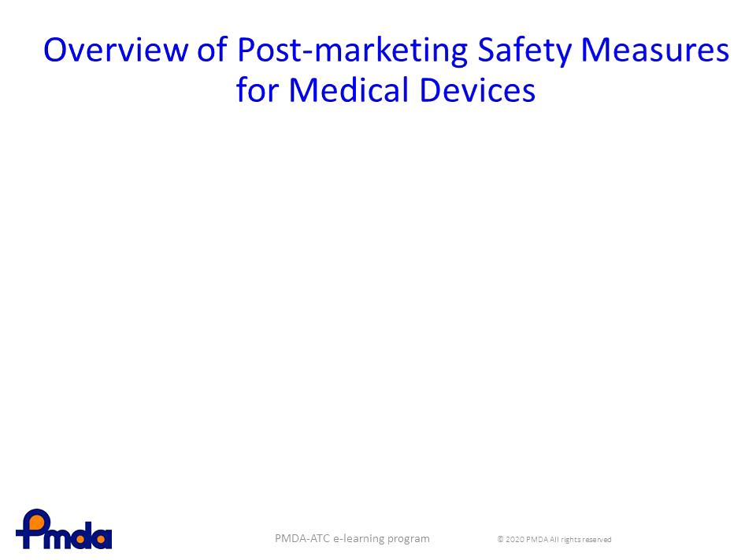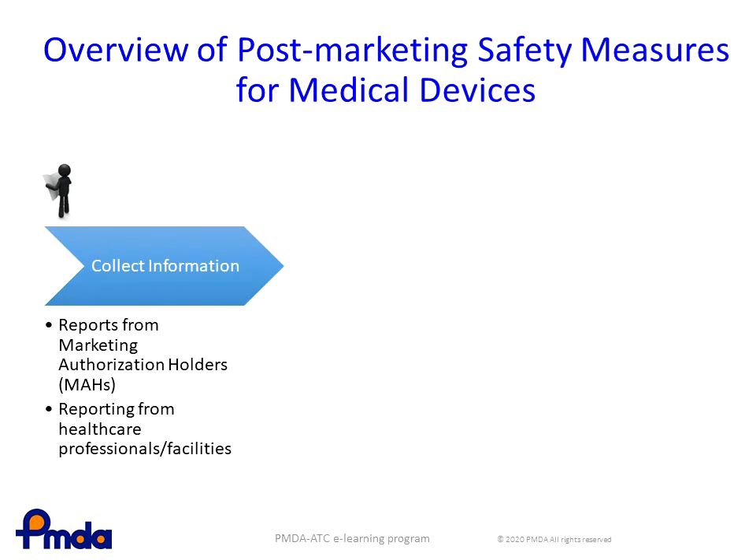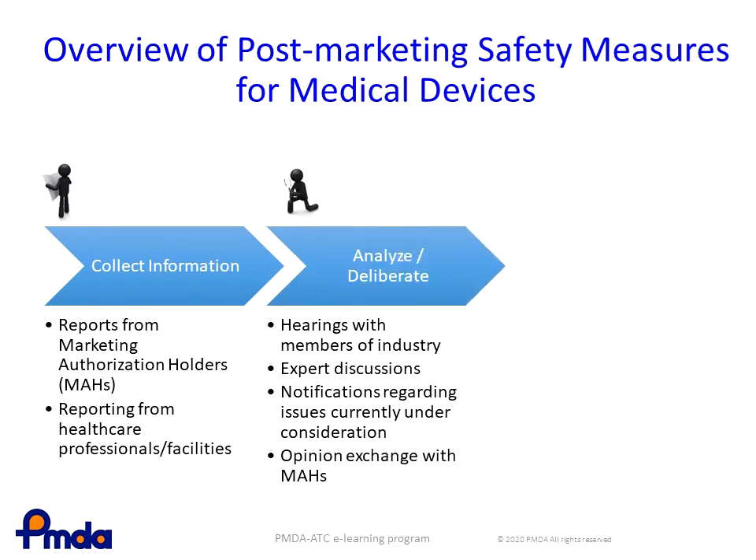Post-marketing safety measures are conducted in three steps in Japan. The first step involves collecting information on adverse events from marketing authorization holders and healthcare professionals' facilities through PMDA's adverse event reporting system. The second step involves analyzing the accumulated information and considering whether to take safety measures. In this step, external experts will be invited, as necessary, to discuss the issues and possible countermeasures.